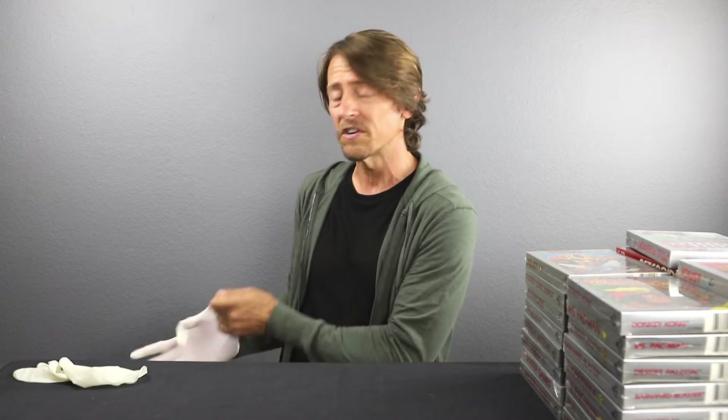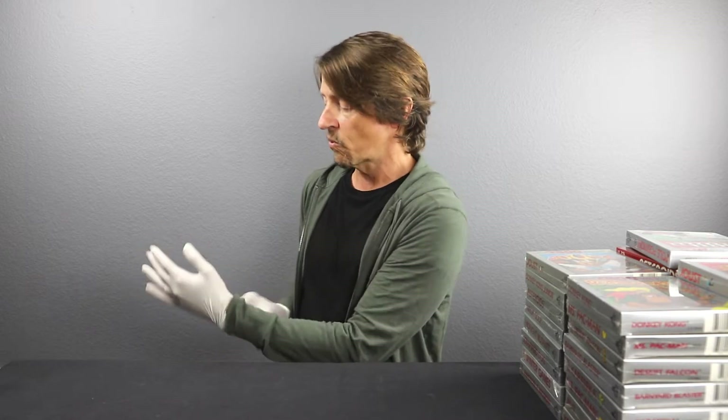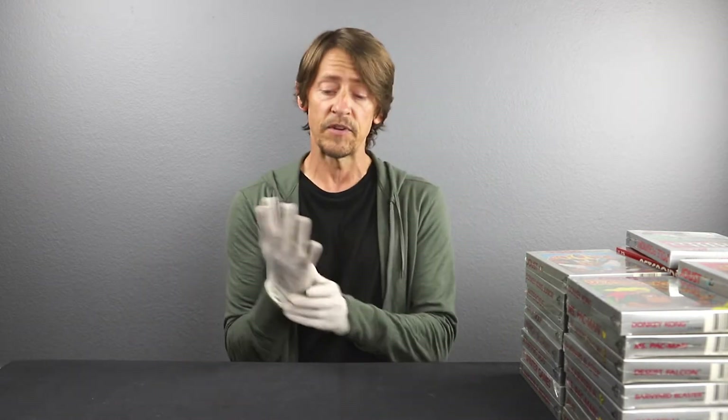So let's get into it. I'm actually going to put on a pair of latex gloves because I find that over the years I'm prone to dropping these and damaging the corners. This isn't actually to keep fingerprints off because at this point they've been handled for 20 to 30 years, so we're not really worried about fingerprints or oil from our skin getting on the cellophane. We're more worried about them slipping out of our hands and falling on the floor and damaging the corners.